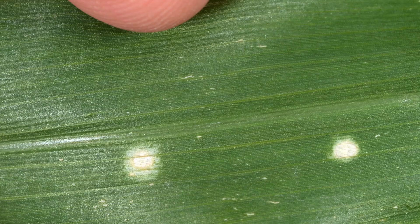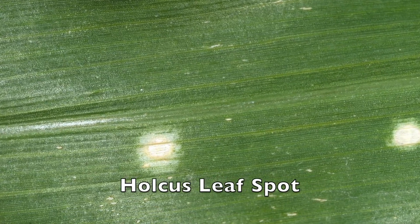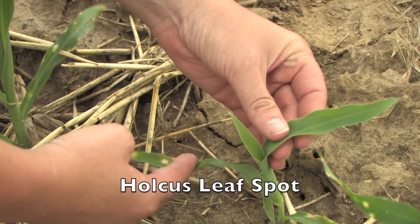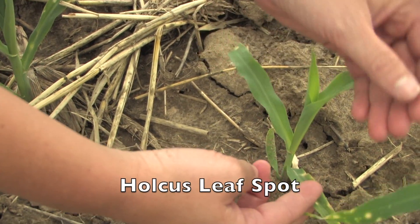We're in an Indiana cornfield today to determine if the symptoms we're seeing on corn are a disease problem or from herbicide drift. The symptoms in question are similar to both holcus leaf spot, which is caused by a bacteria, and gramoxone drift. These are spots on corn that are yellow or pale and may have a yellow halo surrounding the lesion. We're seeing them on some of the older leaves, but also along the leaf edges.